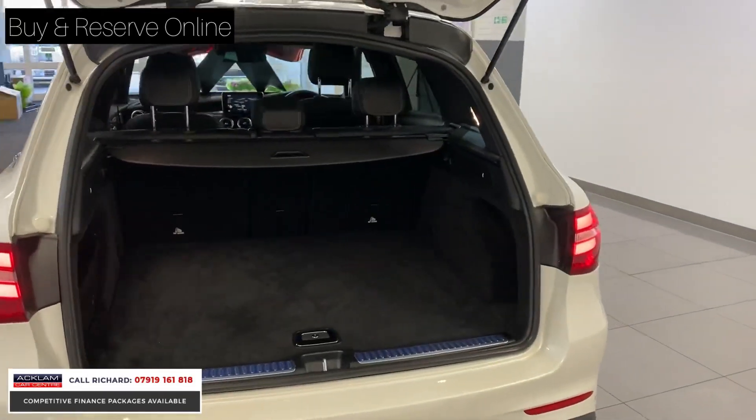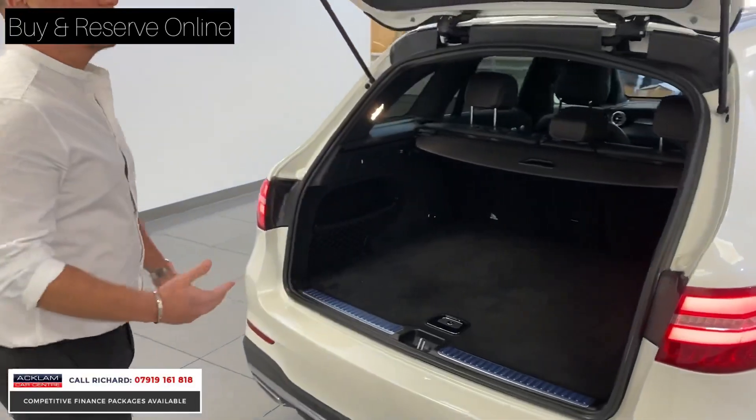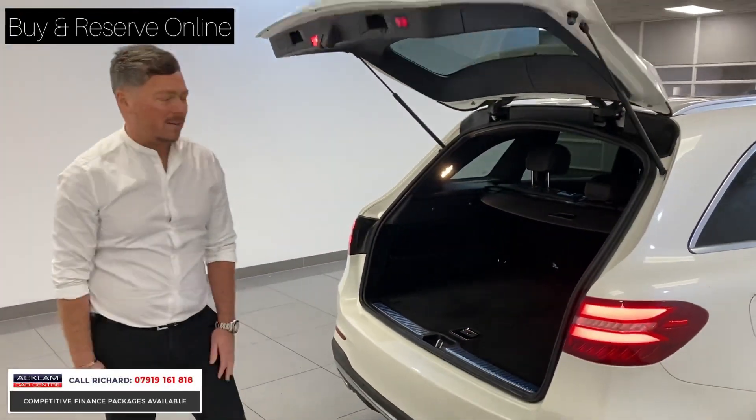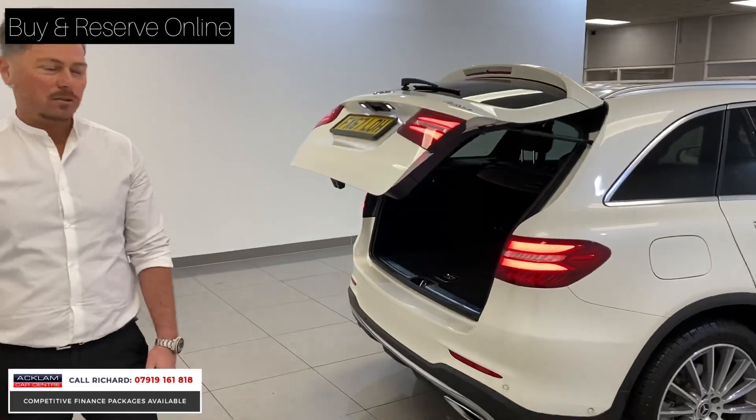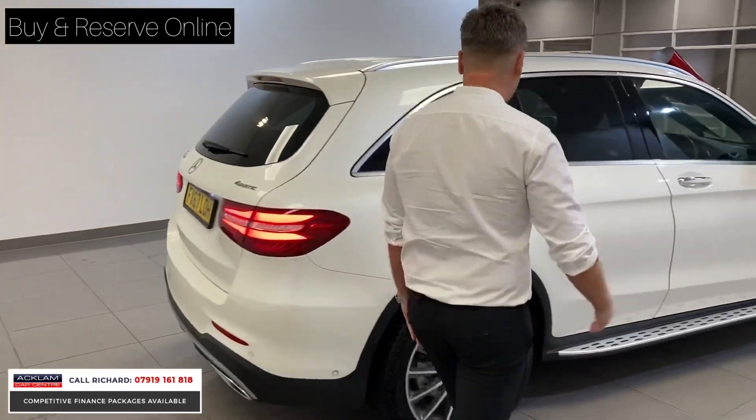The GLC is just one of the best-selling cars that we sell here, and this one is priced superbly. Such low miles — this car's hardly been used. 15,000 miles. You'll see cars that are six months old with that many miles on. Beautiful condition.